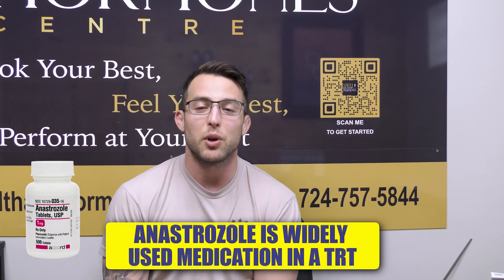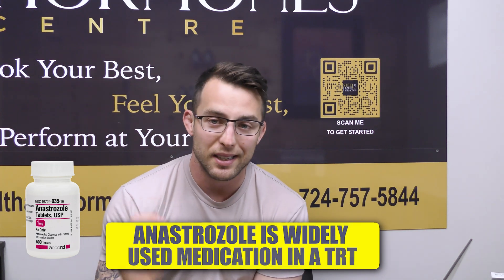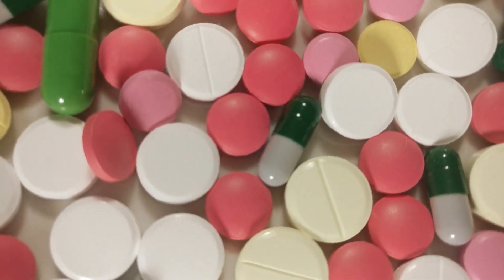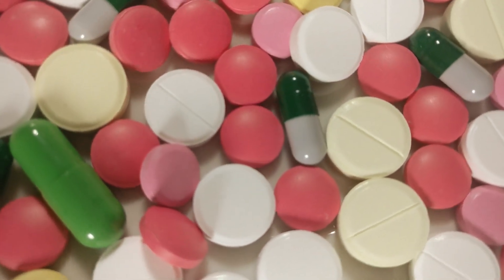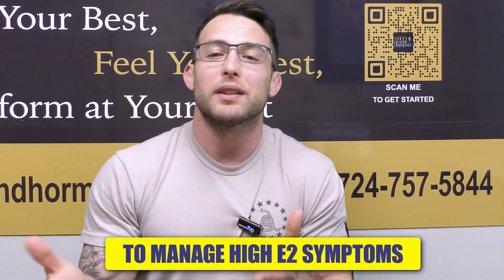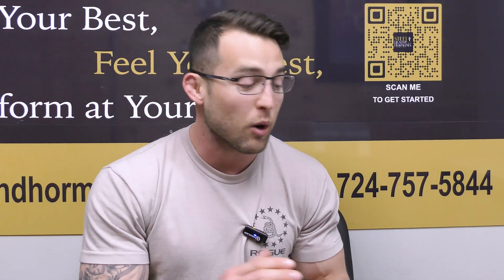Anastrozole is probably the most widely used medication in a TRT context. Today's Monday when I'm filming this — I guarantee you hundreds of thousands of milligrams of anastrozole were taken by dudes today to manage high E2 symptoms. But what does the literature say? We're going to talk about that first, then I'll get into our experience at Steel Health and Hormone Center and how this actually works with our patients.